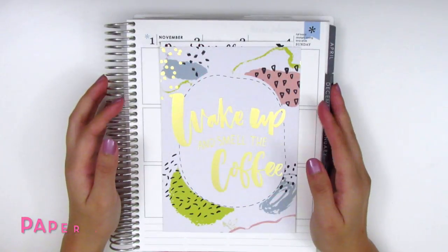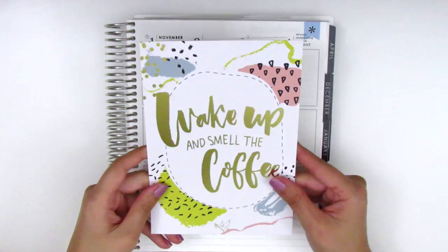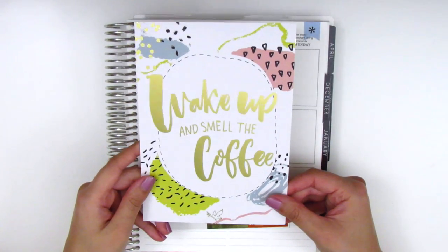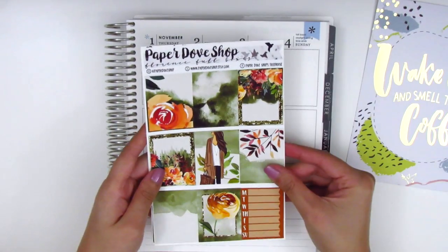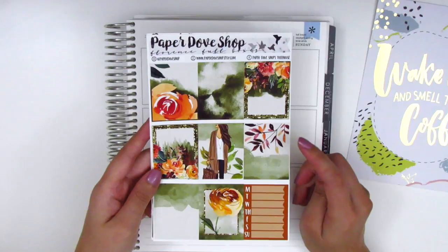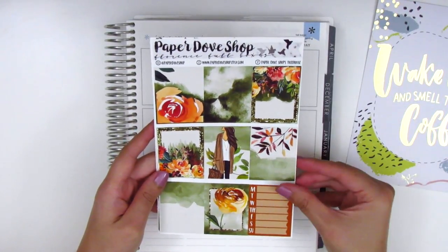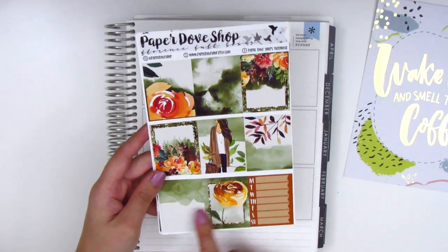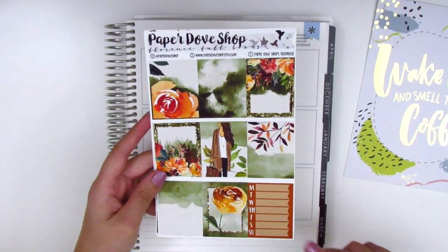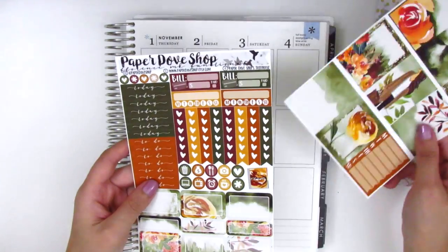The next kit I have is from Paper Dove Shop. The first thing that came with my order is this journaling card that says 'wake up and smell the coffee' and it's in foil, which is really pretty. The kit that I got is perfect for fall — I think I'm going to use this next week in my planner, and I really wanted to do this haul so I can start using the kit. Here we have the eight full boxes and then one sidebar tracker. I picked this up in the mini kit format, so it only comes with three pages but it has lots of functional goodies.